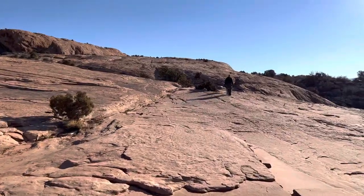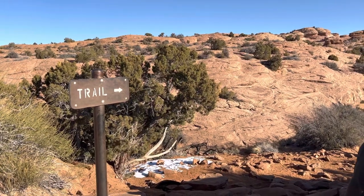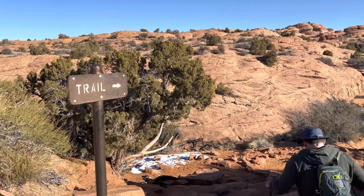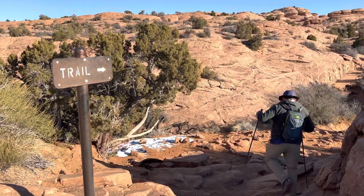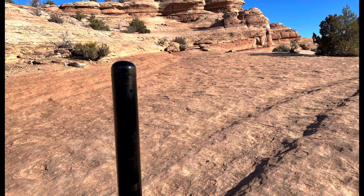Along the way, since it's slick rock the trail isn't really paved and you could just kind of be going wherever, so it's important to keep an eye out for signs that just say 'trail' and point you in the right direction. Some of those trail signs are missing the arrow unfortunately, but you can still see the path where people go. It's really not difficult to find your way up, and if you visit during a busy time there's probably just going to be a long stream of people heading up.